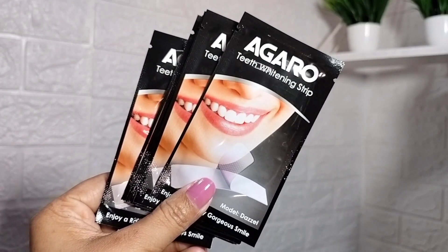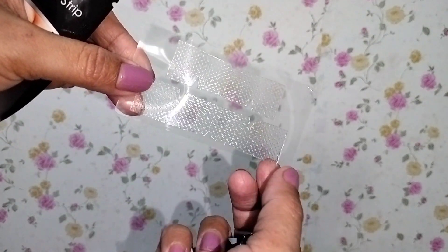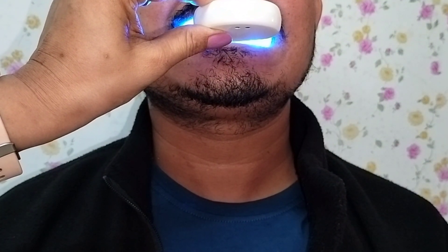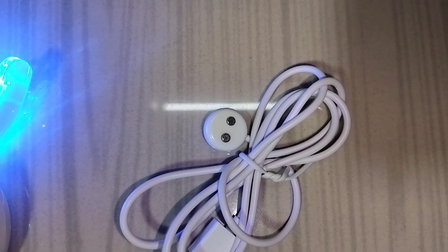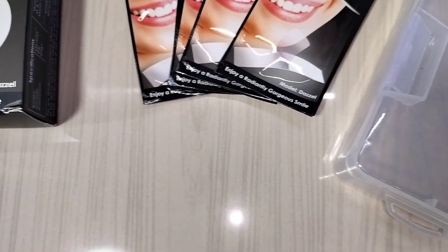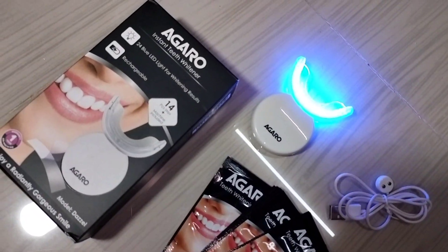The kit also includes 14 strips for use. To use it, you remove the strips and place them on your upper and lower teeth, then attach the blue LED light on your mouth. Keep it on for 10 minutes, then remove the strips. The results will be very visible. If you want to whiten your teeth at home, you can try this instant teeth whitening kit.